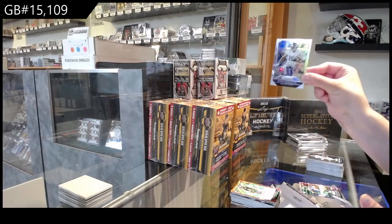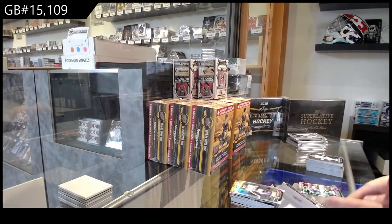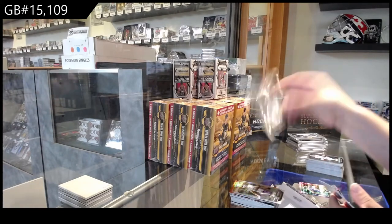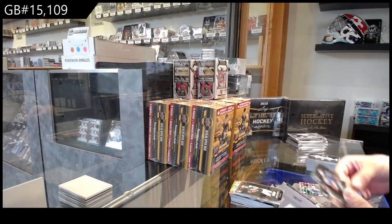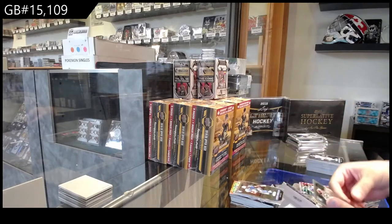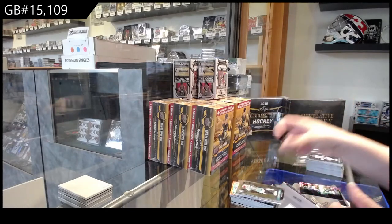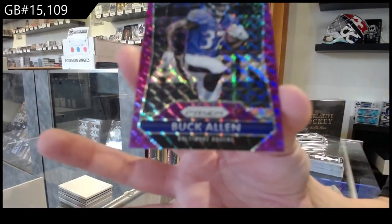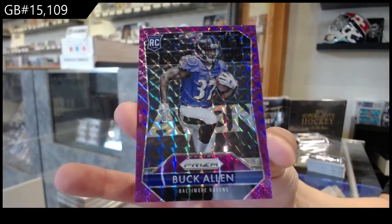We've got a Prism of Kyle Rudolph for Minnesota — sorry about that guys — rookie of Bryce Petty for the Jets, Amir Abdullah for Detroit, Tony Lippitt for Miami, and a Purple Prism rookie number 250 Buck Allen for the Baltimore Ravens.